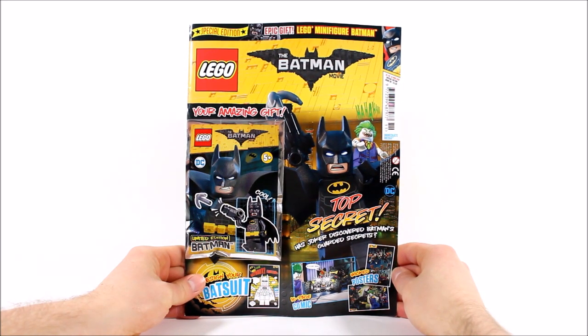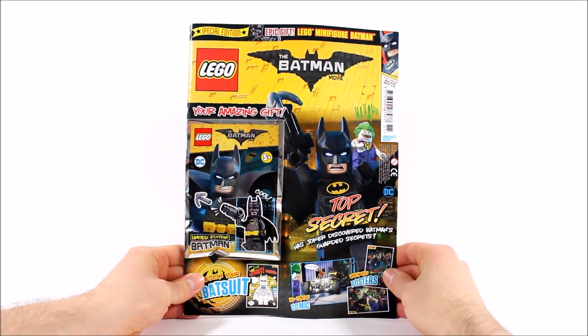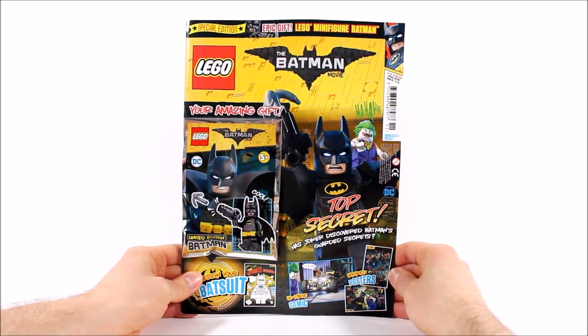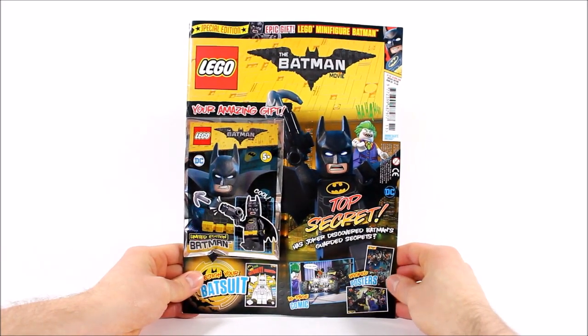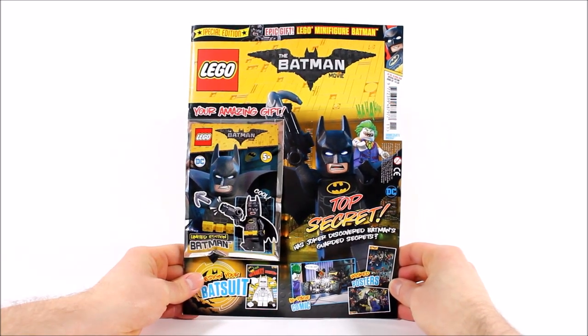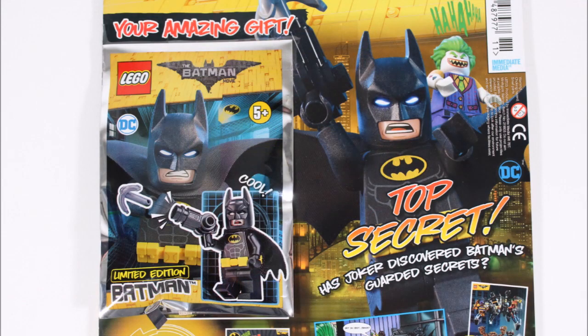Now like most LEGO magazines, you can pick it up in all good newsagents and supermarkets in the UK and Europe. It will be available from February the 28th until April the 10th, costing £4.50 — which is quite expensive. And it gets worse because the gift on the front is just a regular black-suited Batman minifigure, probably like many of you we have tons of.